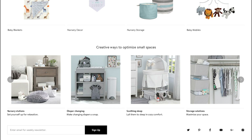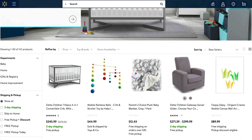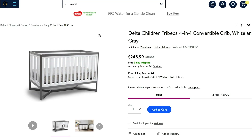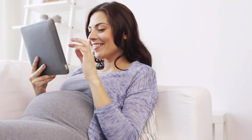We've even added creative ways to optimize small spaces for things like nursing and sleeping. And the best part? Everything featured in the photographs is offered on Walmart.com. It can be overwhelming to shop for a new arrival. With this new shopping experience, customers can spend less time losing sleep over their nursery and more time anticipating their bundle of joy.